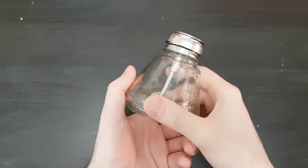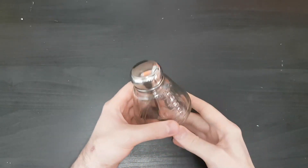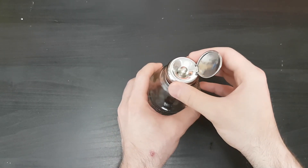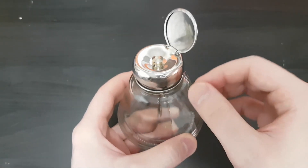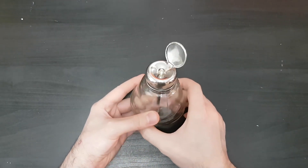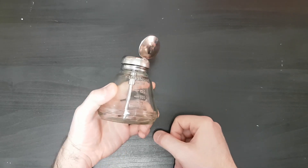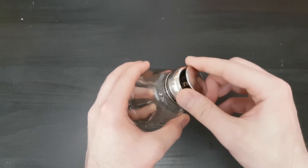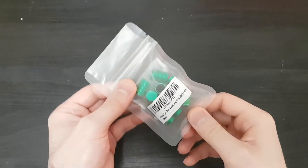Next one is this dispenser — it has measuring marks on it. I like this one because I usually use rubbing alcohol to clean stuff. You just fill it, press the cover, and it dispenses a little bit of alcohol so you can dip a swab in it to clean circuit boards or tiny corners. I'm not sure of the exact price — maybe around three dollars — but I just needed one of these so I got it.